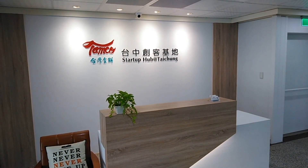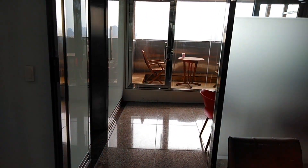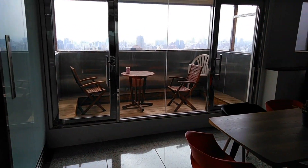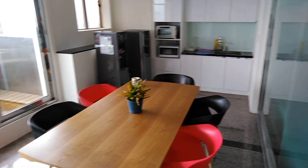All right, here we are on the 24th floor. Here's the startup place. I like that 'never give up' pillow — a little cliché, but it works for motivation I think. There's a little kitchenette area in here.